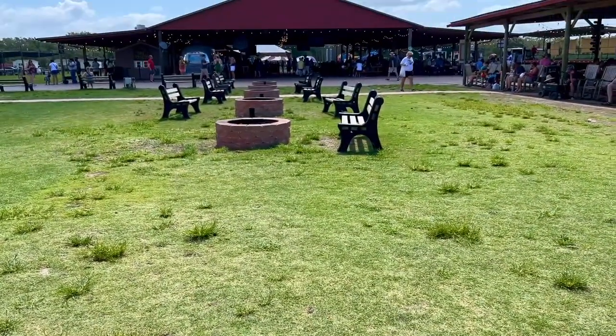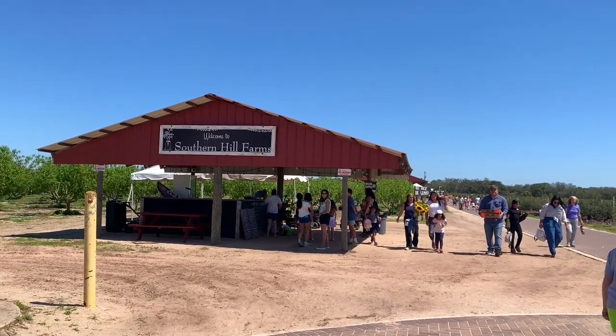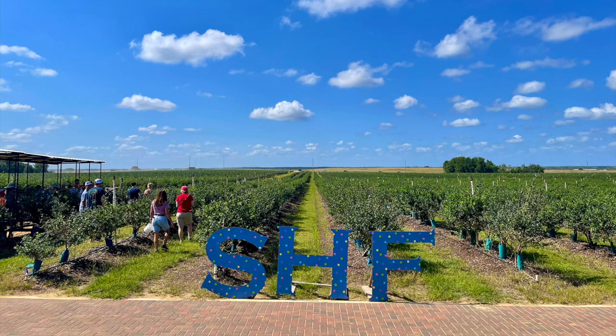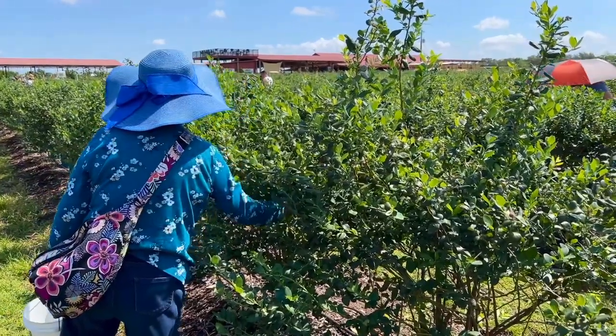Welcome to Southern Hill Farms, a family-owned U-pick farm located in Claremont, Florida — about an hour south of The Villages and 20 minutes northwest of Disney World. It's a great alternative to the hustle and bustle of all the tourist spots in Orlando. For Mother's Day this year, Mom wanted to visit the farm again, so off we went.